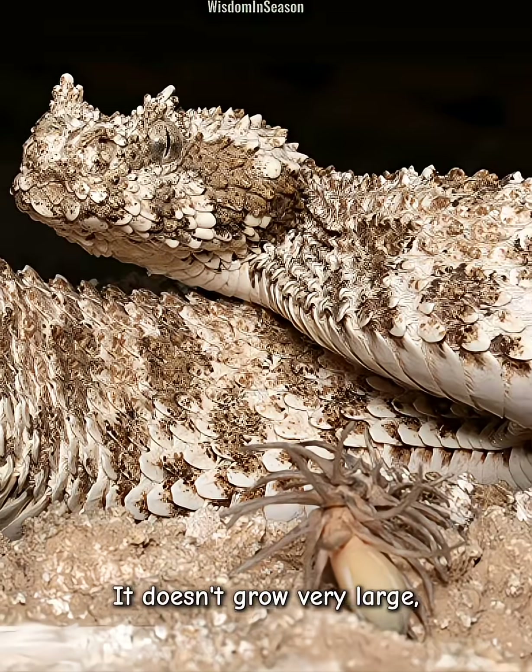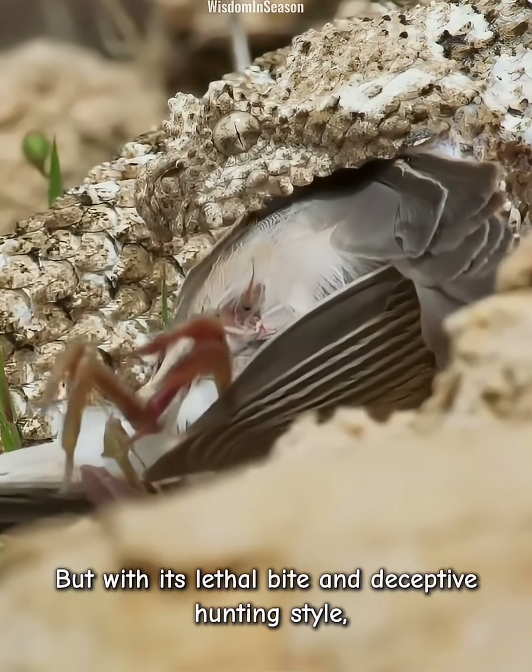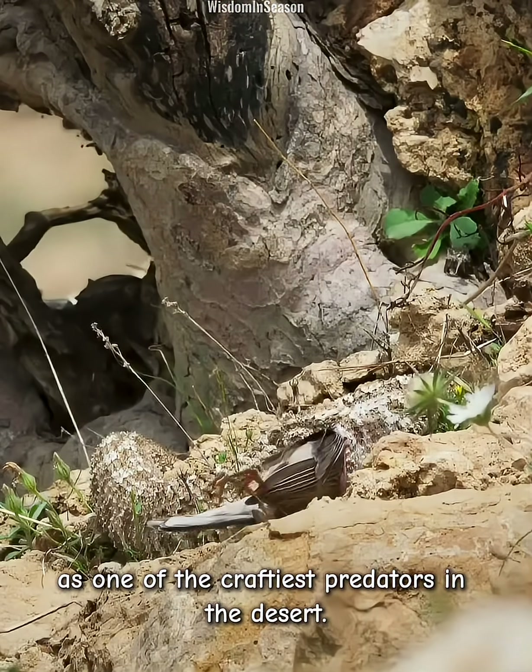It doesn't grow very large — just two to three feet long. But with its lethal bite and deceptive hunting style, it's earned a reputation as one of the craftiest predators in the desert.